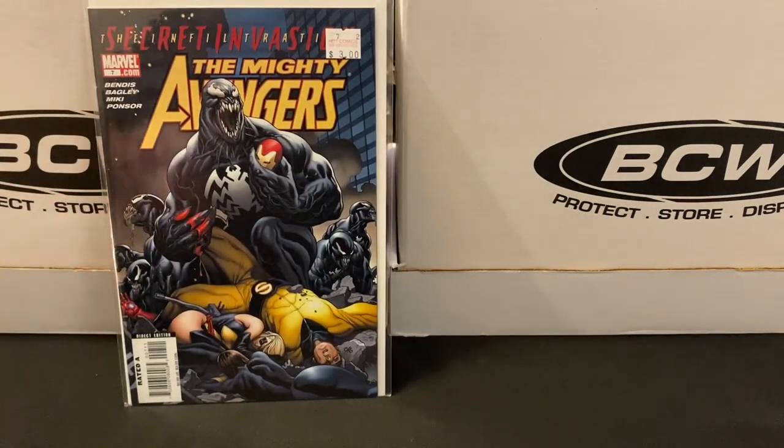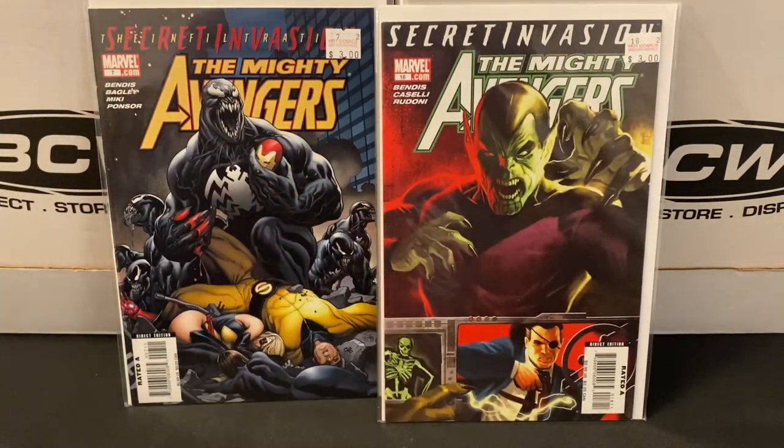Now we're going to move on from the X-Men limited series and shift gears. It's an ongoing title, but I got it for the tie-in connection to the event. This is Mighty Avengers issue seven, which ties into the Secret Invasion event story. I also picked up issue 18 from the same volume — another tie-in to Secret Invasion. I mentioned in earlier videos that I put Secret Invasion together as single issues and read that event earlier this year. I enjoyed it, so now I'd like to expand and get the more significant tie-in issues. I went online, looked up the Secret Invasion omnibus, and checked out the table of contents as my guide.